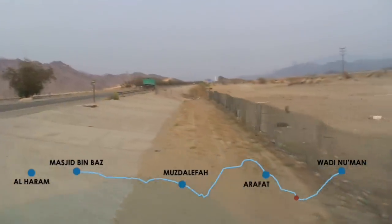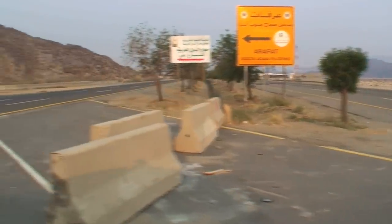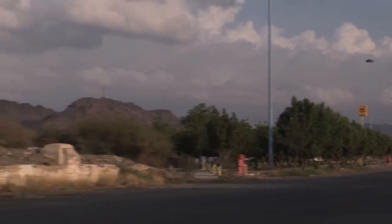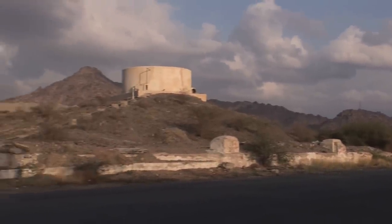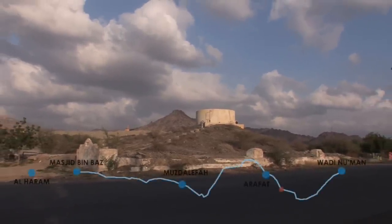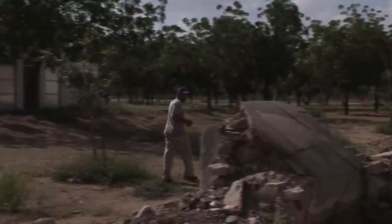From Wadi Nu'man to Arafat, the level of land drops by over 20 meters. So, as we enter Arafat, the level of the land has dropped sufficiently for the qanaat, the water channel, to appear above the ground. In the old days, there were a number of water tanks in Arafat, connected to Ain Zubaydah and filled before the Hajj season in time for the arrival of the pilgrims.